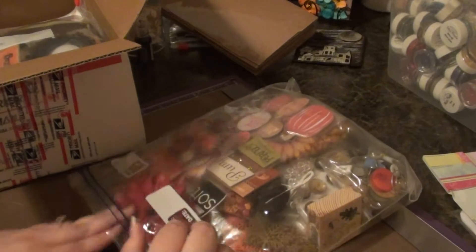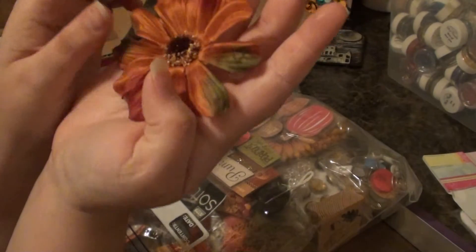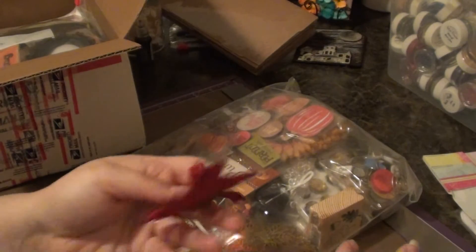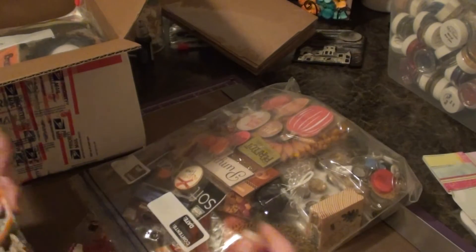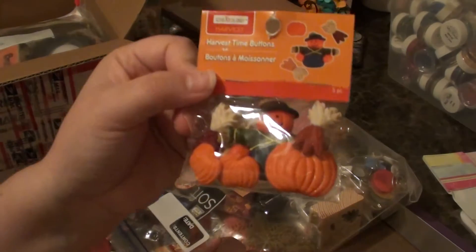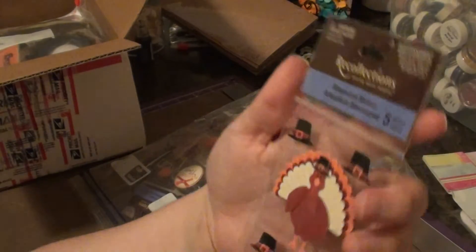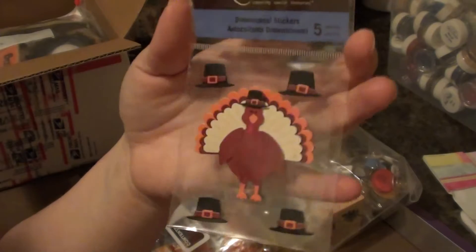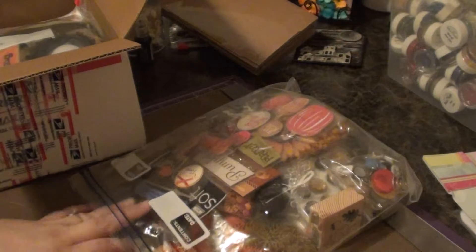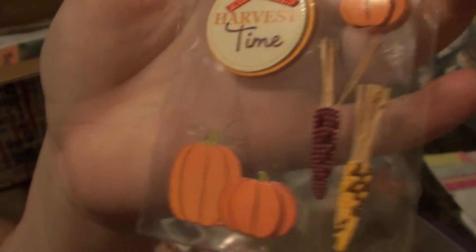She sent me two huge fabric flowers — like the size of the palm of my hand, really pretty. She sent me some Creatology harvest buttons from Michael's with cute little pumpkins on them. She sent me these Thanksgiving stickers with a turkey and pilgrim hats. She also sent me a sticker that says Harvest Time, with cute little ears of corn and pumpkins.